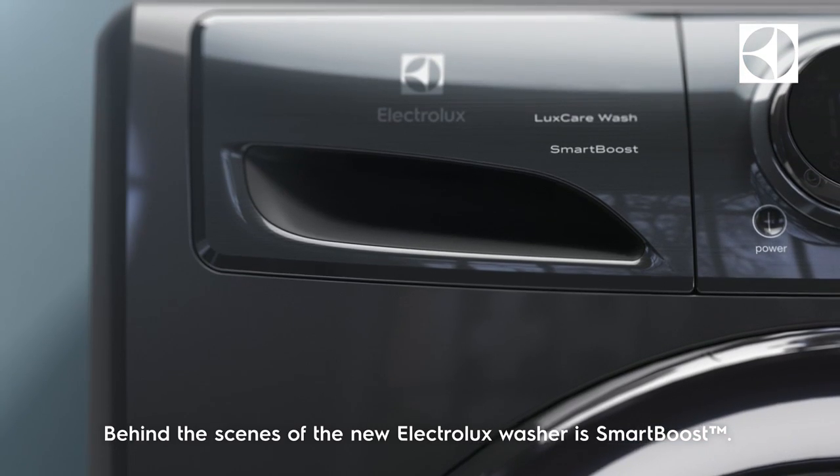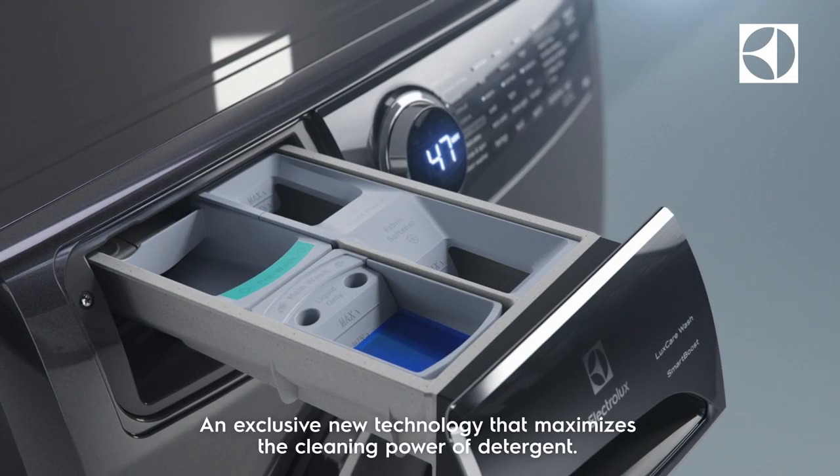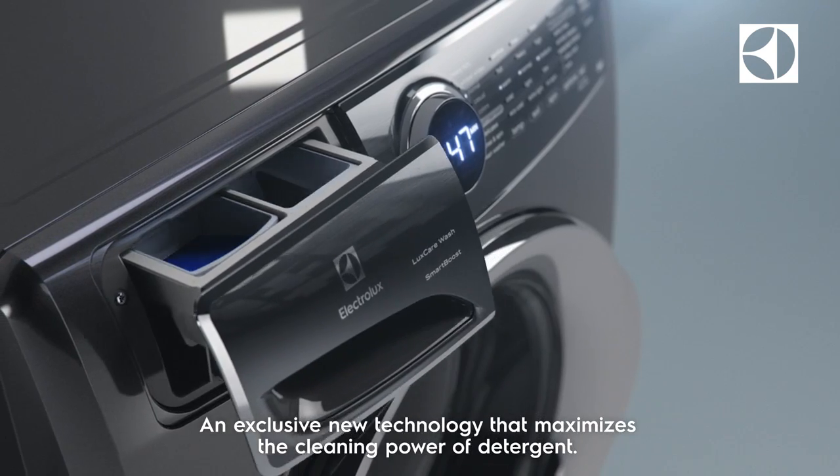Behind the scenes of the new Electrolux washer is SmartBoost, an exclusive new technology that maximizes the cleaning power of detergent.